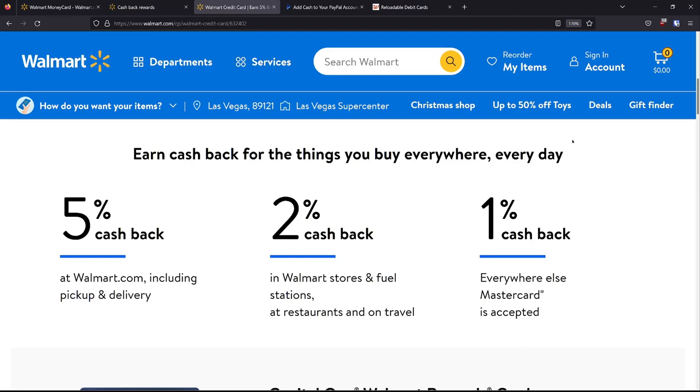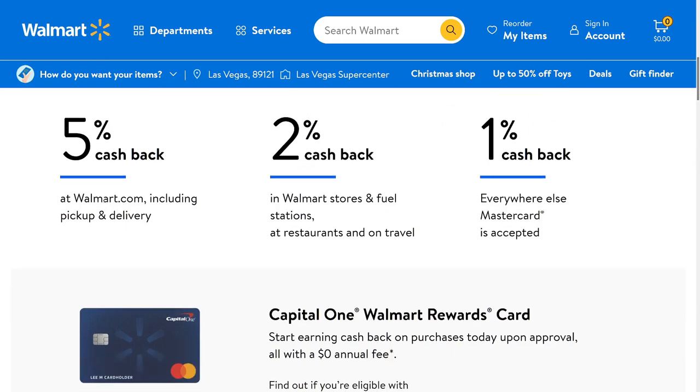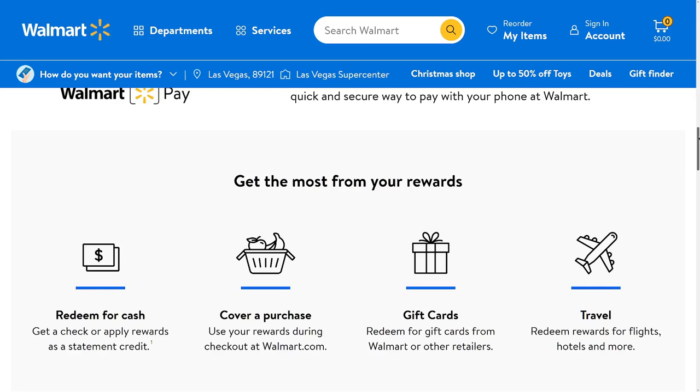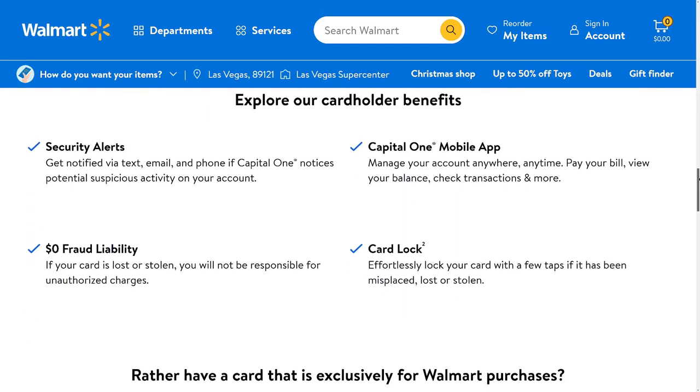With the regular Walmart credit card, you get 5% cash back at Walmart.com and through the app instead of 3%. That's 5% at Walmart.com, 2% on fuel, and 1% on everything else. You also get a higher percentage at Walmart.com with no $75 limit like you'd have with the debit card.